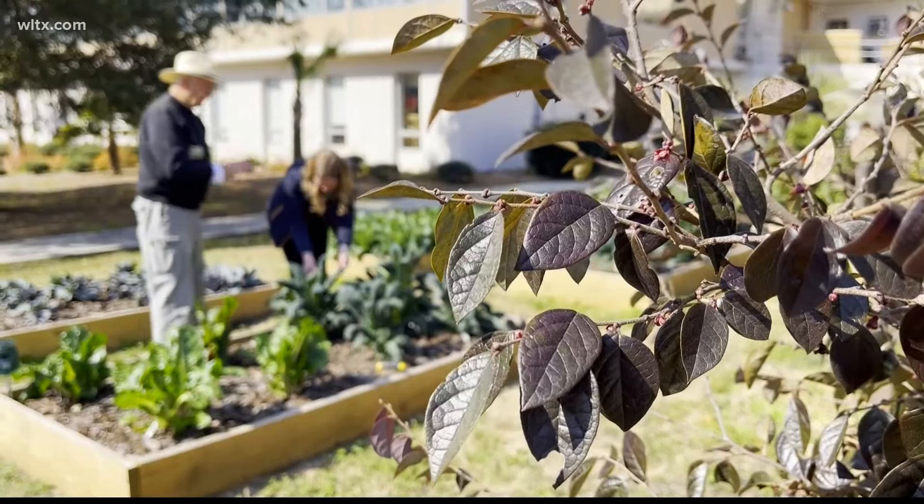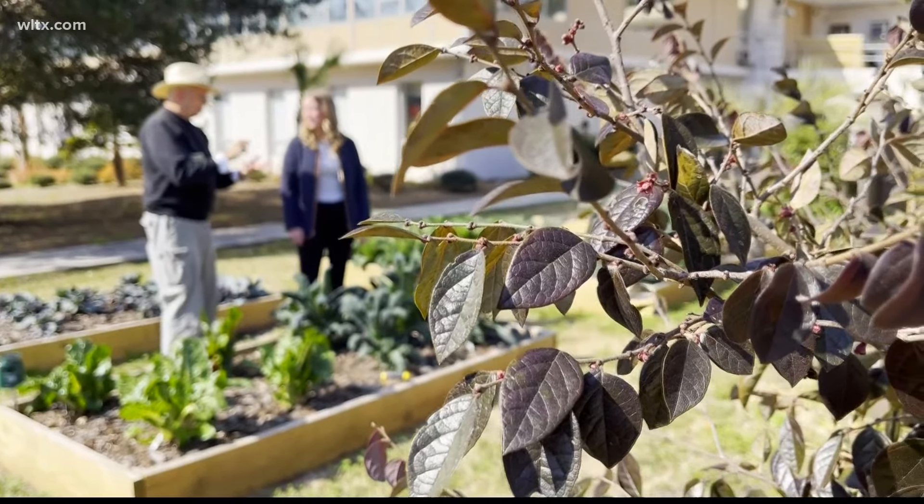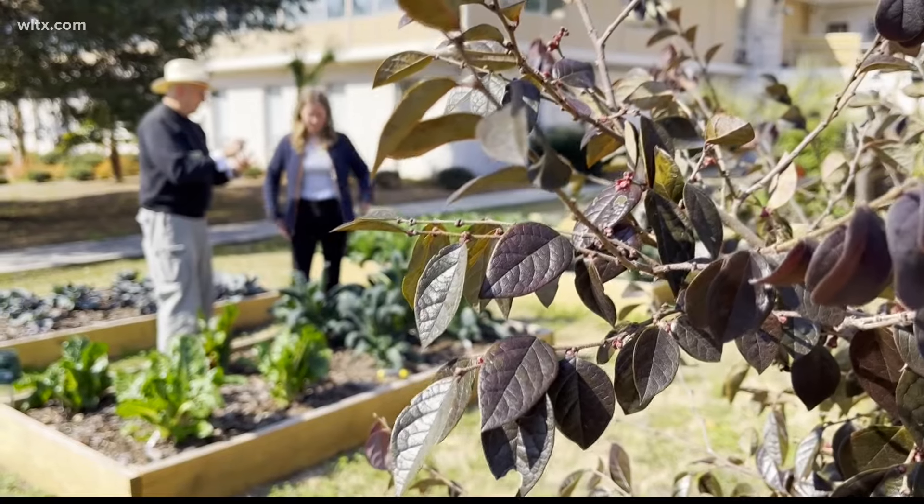And the best part? Knowing these nutritious vegetables were grown right here at our station. Erin Walker, News 19, WLTX.